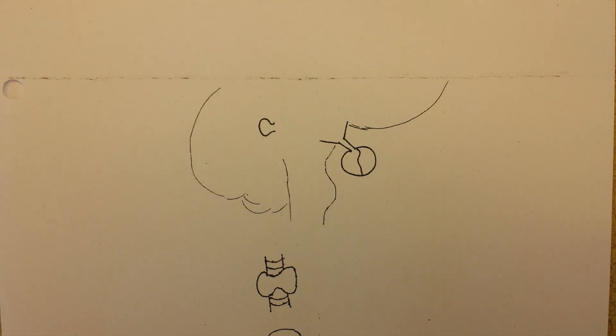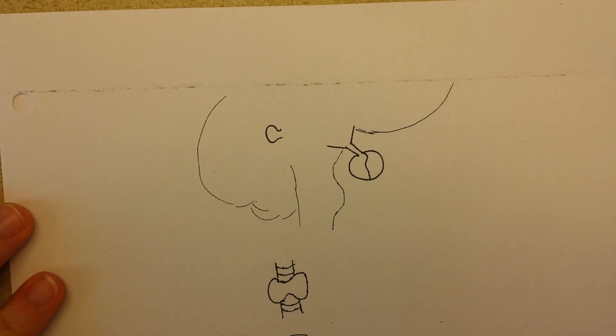Hello! My goal in this video is to go over the main endocrine organs in the body and a little bit about how they work.